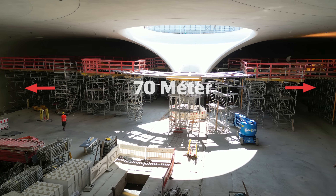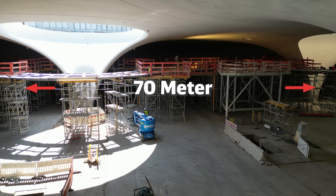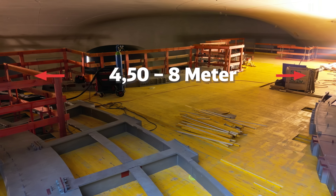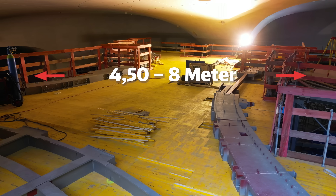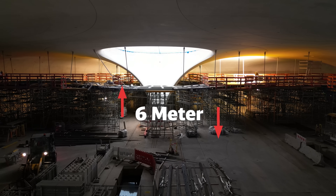Der Verteilersteg C hat eine Abmessung von 70 Meter in der Querrichtung und überspannt damit alle Gleise. In Längsrichtung ist es schwer zu sagen, denn durch die organische Form ist er sehr geschwungen und hat ungefähr immer 4,50 bis 8 Meter Breite. Die Höhe des Stegs beträgt etwa 6 Meter.